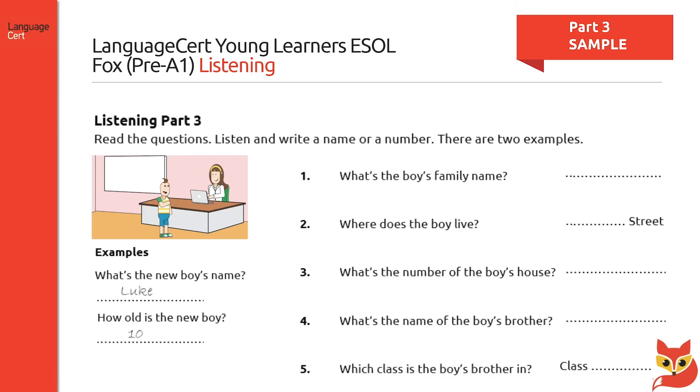Part three requires the candidate to read five questions, to listen to five statements, and to answer the questions with a name or a number. Two examples are provided to guide the candidate. Part three concludes the listening section of the exam, and the overall duration of the listening component is ten minutes.